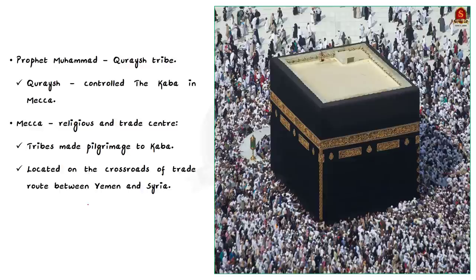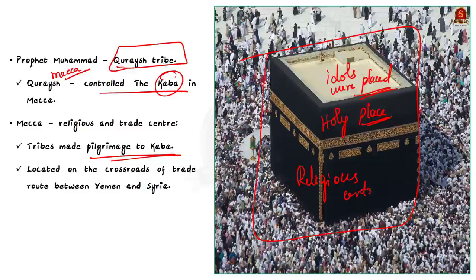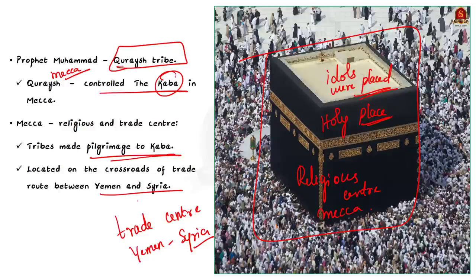Prophet Muhammad was part of a tribe called Quraysh from Mecca. The Quraysh tribe controlled the Kaaba — a cube-like structure where idols were placed. Tribes outside Mecca also considered the Kaaba a holy place and installed their own idols there, making pilgrimages to it. Because of this, Mecca became a religious center. Additionally, Mecca was located on the crossroads of a trade route between Yemen and Syria, making it a commercial and business center that many Arab tribes visited.